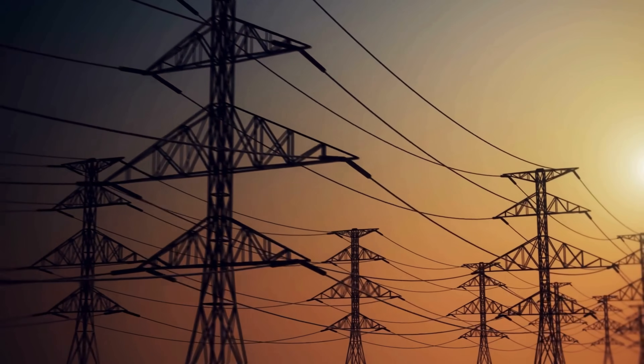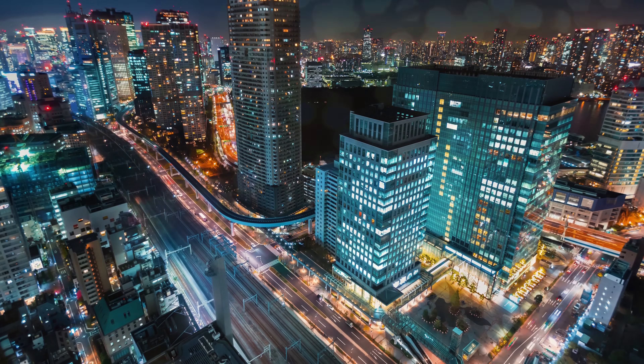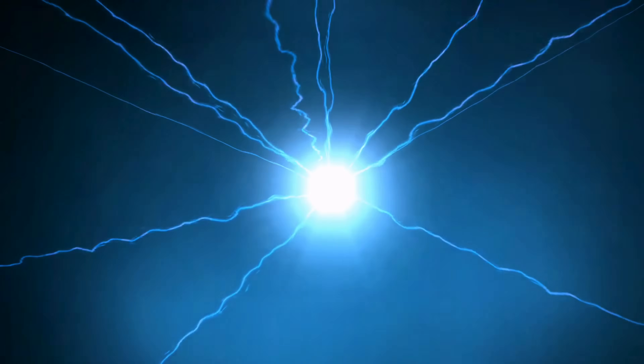Electricity powers our world. It flows through our homes, our cities, and our industries, fueling everything from the smallest LED bulb to the mightiest skyscraper. But like a river in flood, electricity is both a servant and a danger.